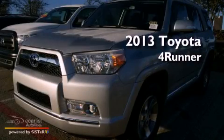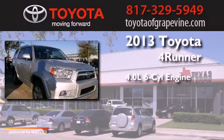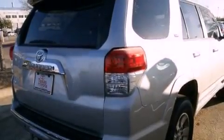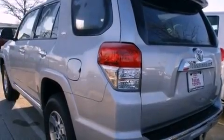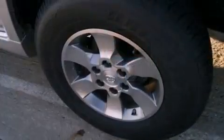This is a brand new 2013. It features a 4.0-liter six-cylinder engine and an automatic transmission. Its top features include a double wishbone independent front suspension, skid plates, and traction control and stability control systems.